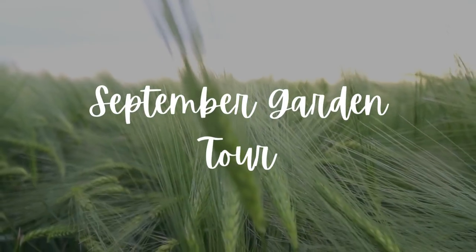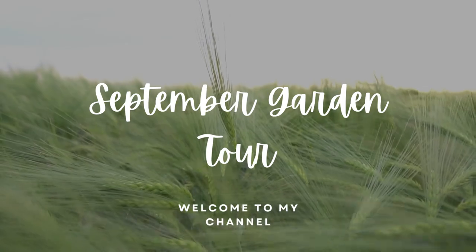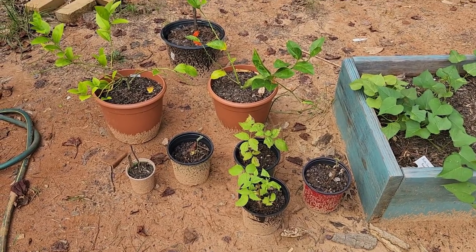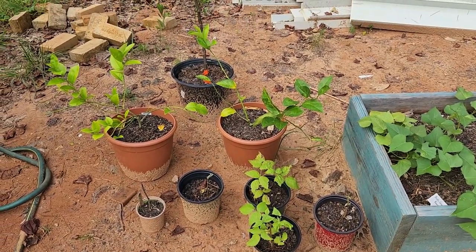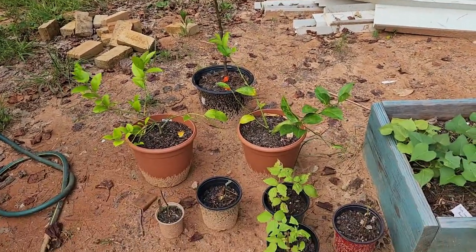End of September, let's do a quick garden tour. These are some of my propagation and transplanting projects, and a couple of trees that I don't know yet what I'm doing with.